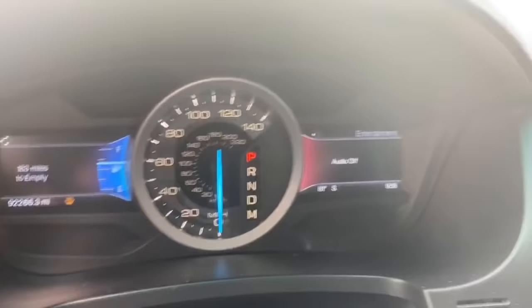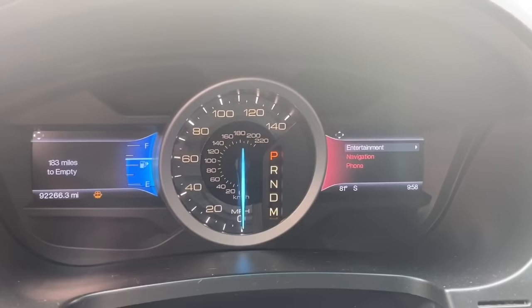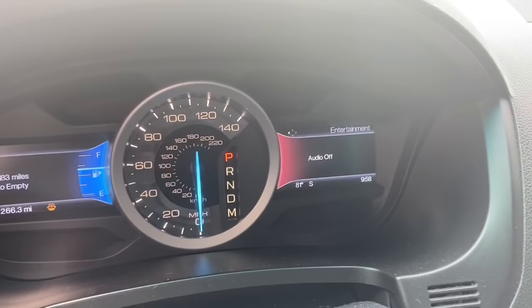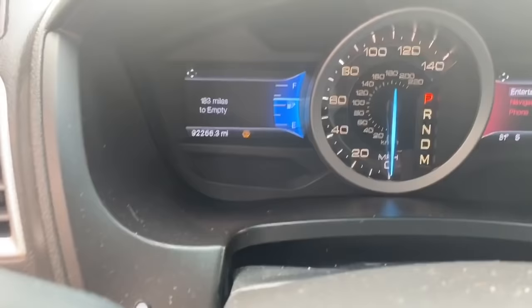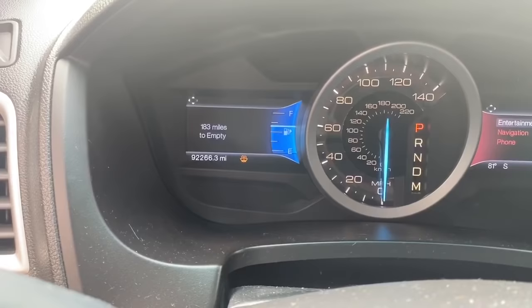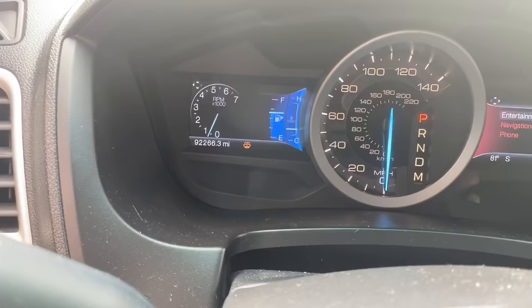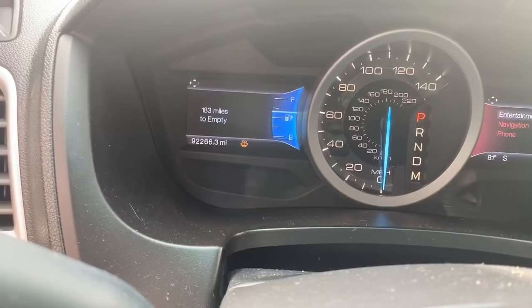Dashboard gauges — I do need some windshield wiper fluid, so the driver needs to refill that. Over here on this side, if the music was on you'd be able to see that, and you can see navigation and phone calls on this side. I keep the music off right now because I don't want to get in trouble for copyright. And on here it shows how many gallons to empty — I need to fill up. You have no idea how many times I've come close to running out of gas. You can change the display to show RPM, both gauges, or four-wheel drive — whatever it is you want to see, you have that option.